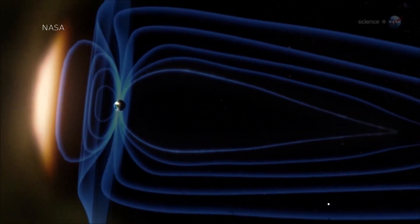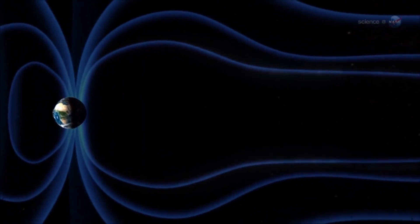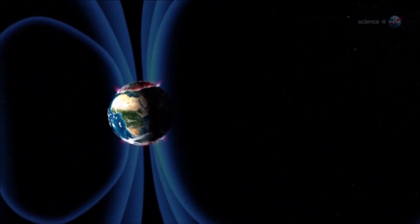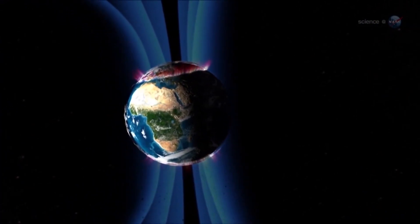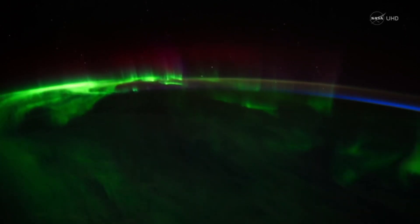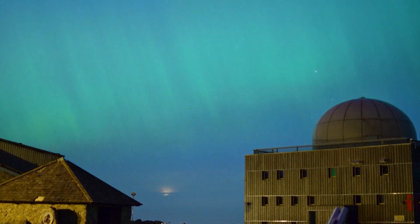Luckily, the Earth has a magnetic field, which protects us from most of the sun's energy. But as the solar storms pass around us, the charged gas particles funnel down into our atmosphere at the north and south poles, reacting with gases and glowing in our upper atmosphere, painting the skies red, green, pink, blue and violet.